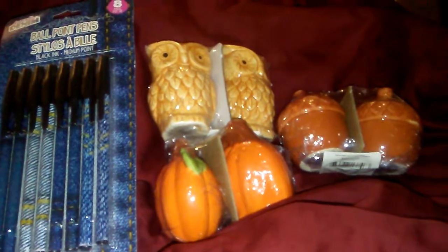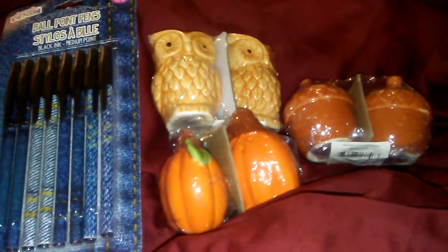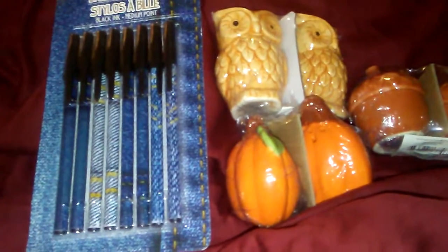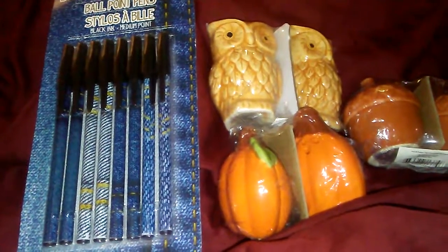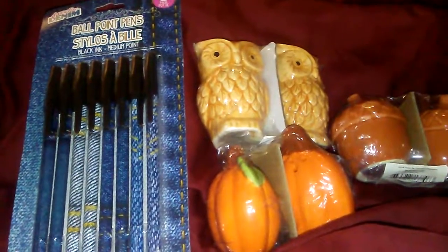I got the owl, the pumpkin, and acorn salt and pepper shakers — I thought they were really, really cute. And I got the denim ballpoint pens. Anything that's denim, I love it. I really do, I love denim, that's just my thing.